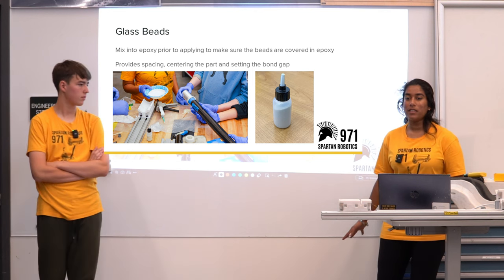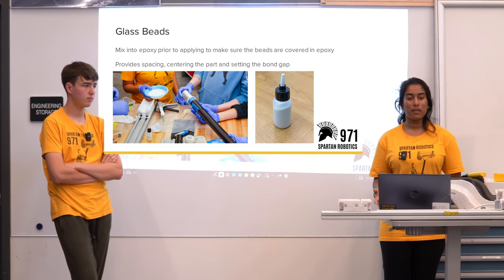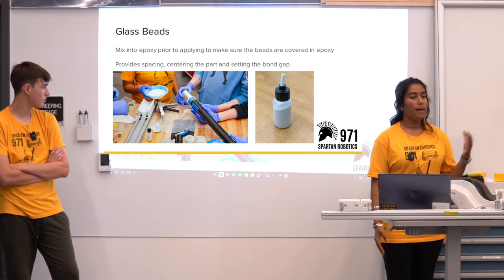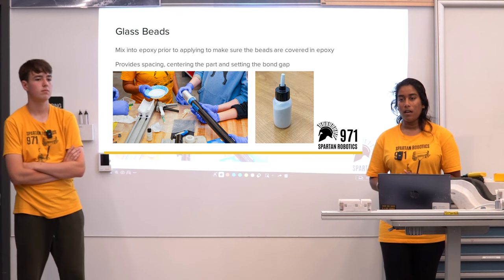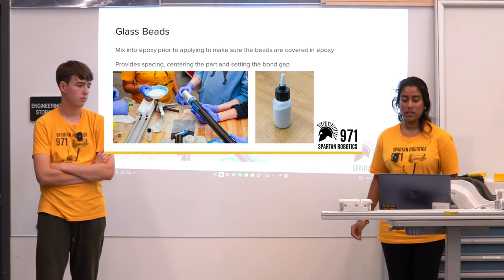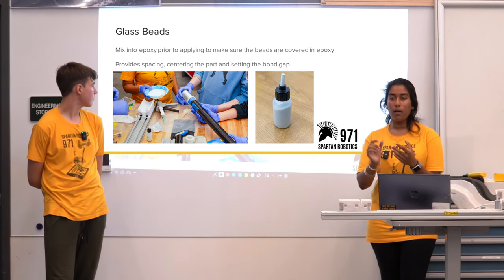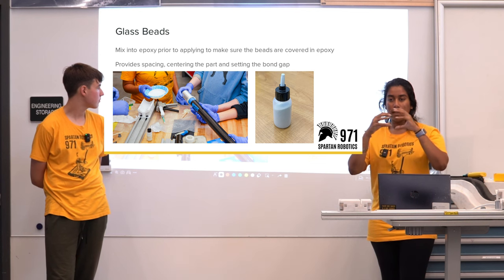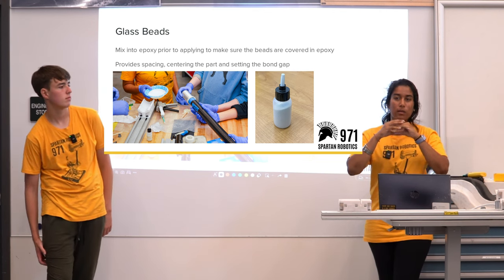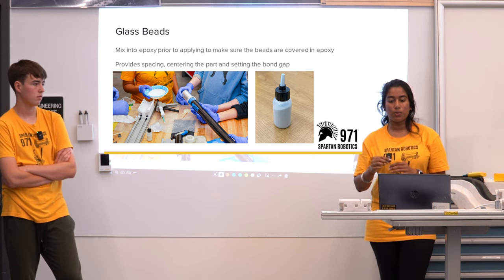On the safety side: glass beads are an inhalation risk — you do not want glass in your lungs. Keep your face as far away from them as possible, make sure you have masks on, and don't take a deep breath near them. The reason for using glass beads is to provide spacing and centering of the part and set a bond gap — when there's a tight fit between two pieces being epoxied, the beads create a gap of their diameter to ensure the epoxy has space to create a bond between the two materials.